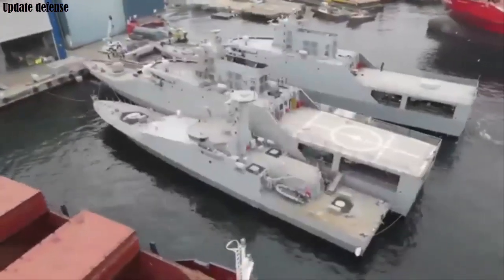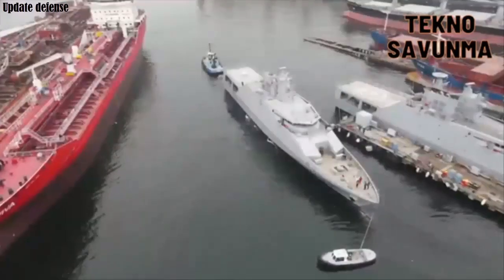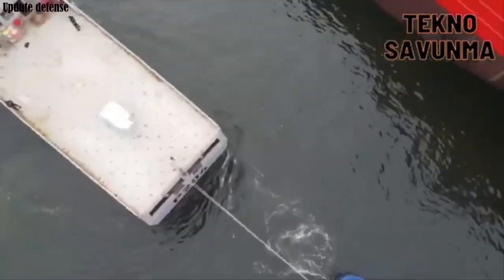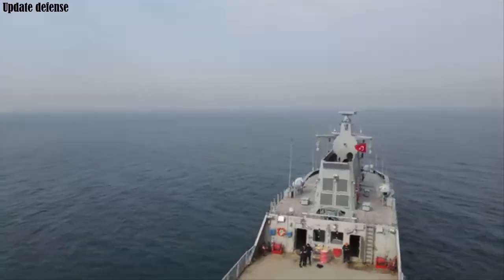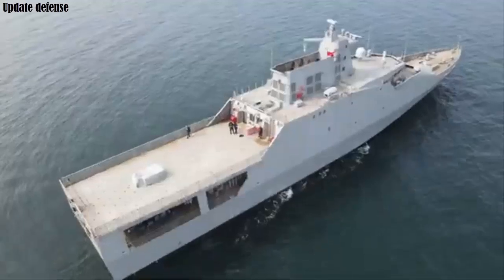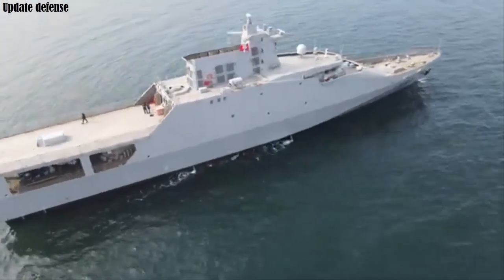During trials, it was reported that the OPV-76 managed to reach a maximum speed of 30 knots, or 55 kilometers per hour. The contract between the Nigerian Navy and Dearsan Shipyard was executed on the 3rd of November 2021. The keel-laying ceremony was on the 16th of September 2022. Each ship is estimated to cost $80 million, and the project is scheduled to be completed in 37 months.